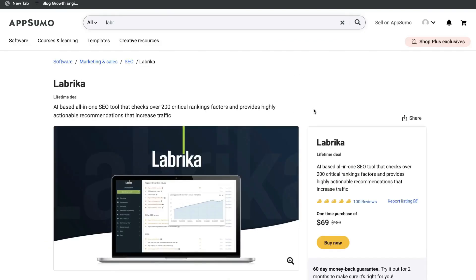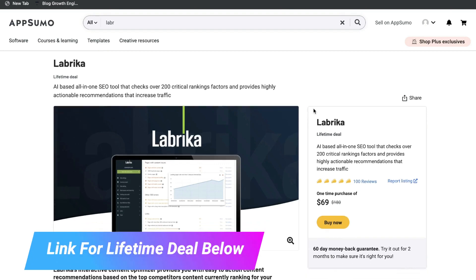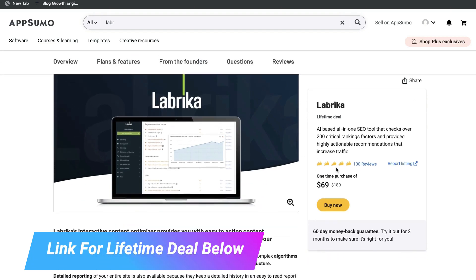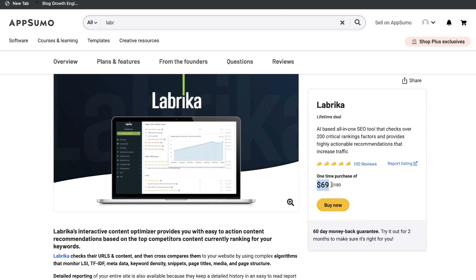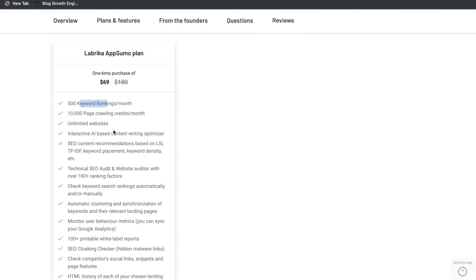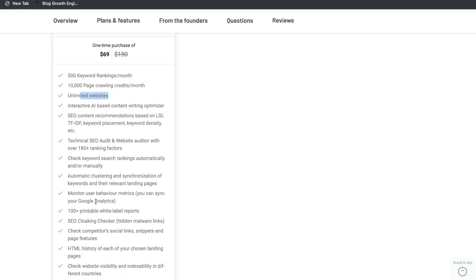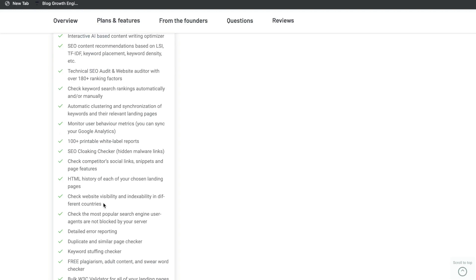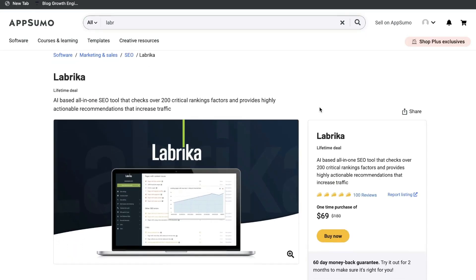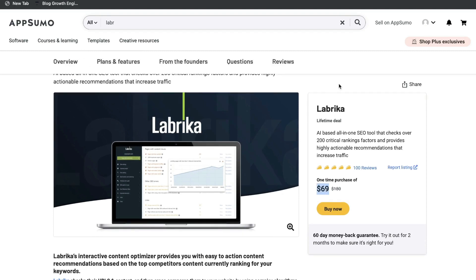Lucky for you, at the time of recording this video there is a lifetime deal for Librica on AppSumo, so you can get this tool for a one-time purchase of just $69. For $69 you'll get 500 keyword rankings each month, 10,000 page crawling credits, unlimited websites and a lot of other features as well. I highly recommend getting it from AppSumo if it's still available because you'll save a lot of money in the long run with the lifetime deal rather than paying monthly.